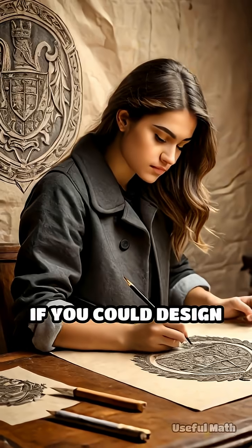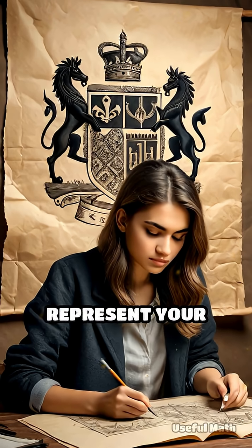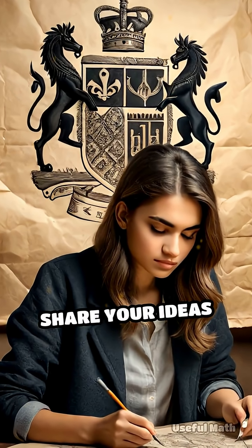If you could design your own coat of arms, what pattern or symbol would you choose to represent your identity? Share your ideas below.